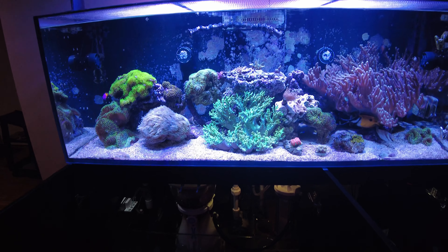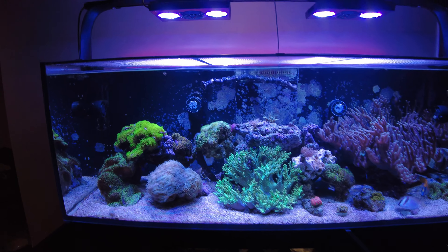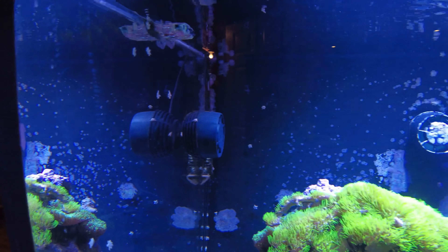My nitrates are at 9.8 — I'll post all my parameters. You'll notice also my calcium is a little high, just over 500, which is not normal. I'm seeing a spike there but I'm not too concerned with it yet.